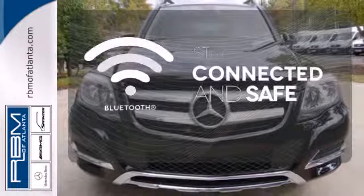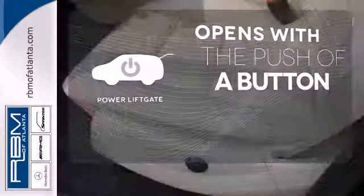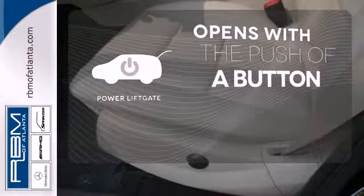Bluetooth wireless technology keeps you in command and in touch. The power liftgate offers automatic rear door operation with the push of a button.